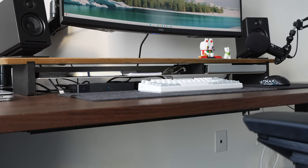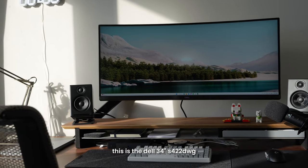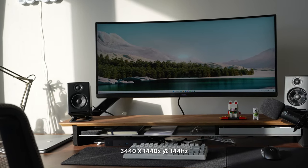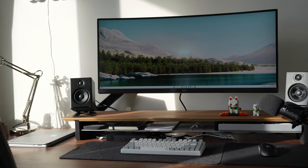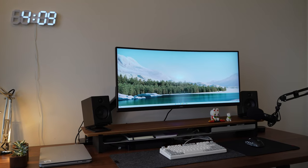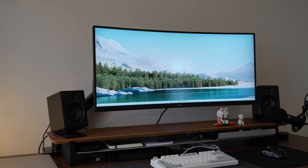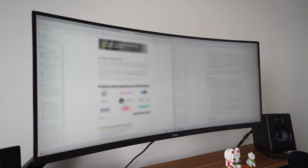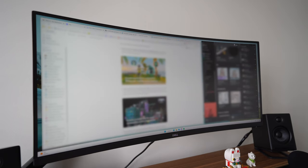Moving back up to the top of my desk, the main thing here is my 34-inch Dell monitor. I don't know the specific model but it's a 1440p or 2K panel and it gets up to 144Hz, so it's good for productivity and work as well as the occasional gaming. I've had it since last year and the ultrawide size makes it really great for having multiple windows open. I usually don't need more than one screen at a time, so it's nice to have an ultrawide where I can have a main window open and then something like Spotify or Discord on the side.